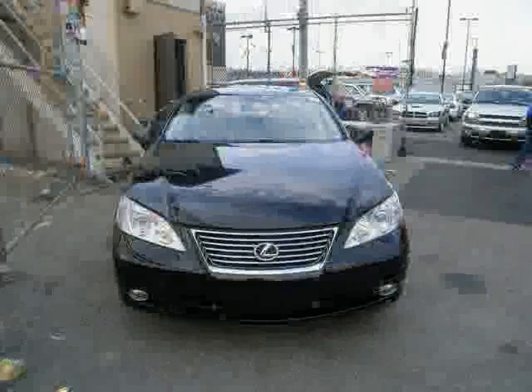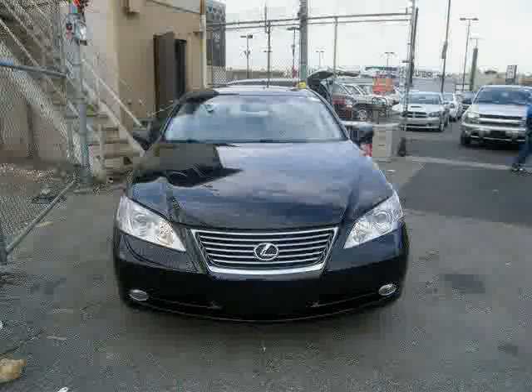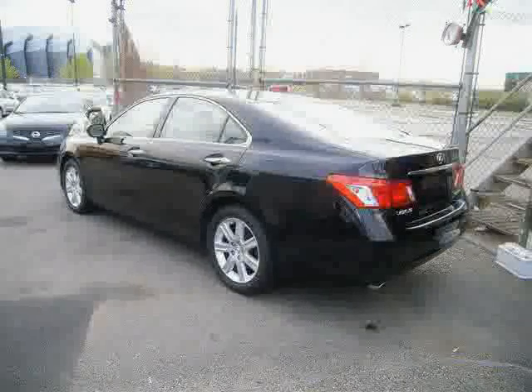Dual zone air conditioning, four wheel anti-lock brakes, side head air bag, vehicle anti-theft system, and rear head air bag — driven with care for 36,757 miles — makes this ES350 an easy choice for you.